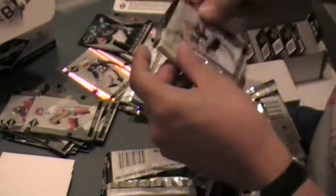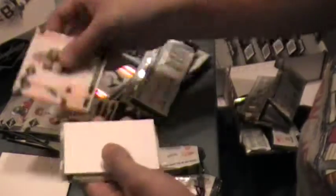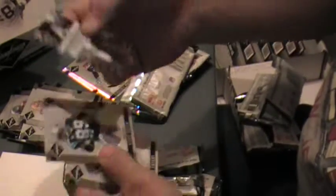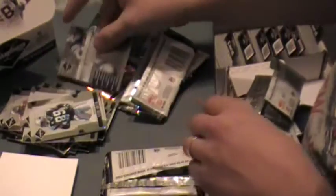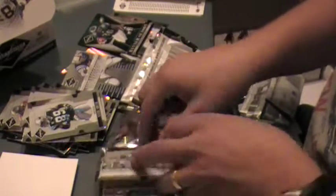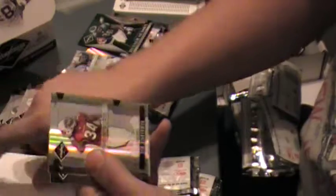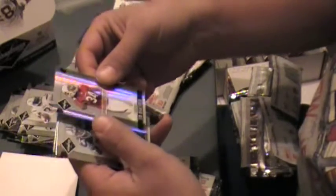I kind of thought the product took a step backwards, and to me it kind of looks more like Leaf Certified Materials, another one of my favorite products. But for the price point, I think Leaf Certified is probably a little better route to go. Phenom rookie Tim Hightower, numbered at 999.